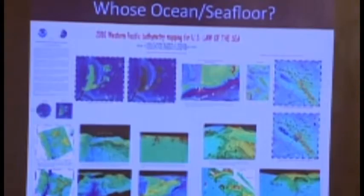Each country became extremely eager to get new maps to claim and extend their own land. This is one of the U.S. efforts around the Mariana Trench, around Guam, trying to figure out what the extension of this tiny island in the southern western Pacific is, to redefine U.S. ocean territory.